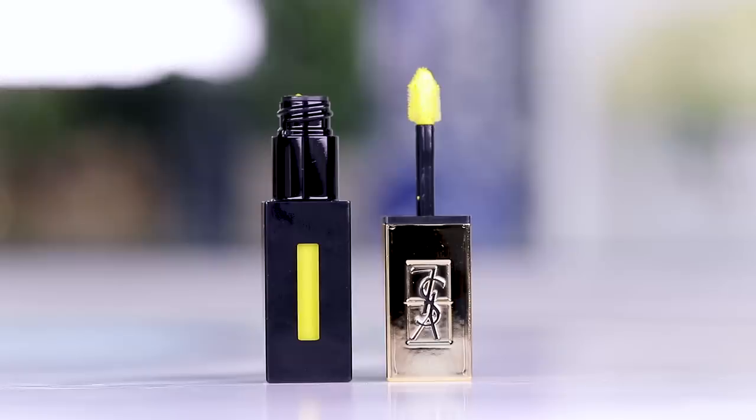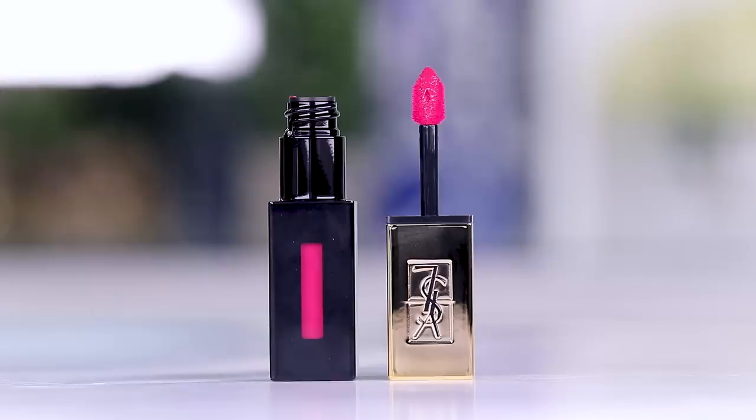There's like a lime green one — look at that, are you kidding me? And then there is a bright magenta one. Now all of these are meant to be layered underneath the YSL glossy stains. You could put this underneath any of your own stains that you have. I went and did purchase the YSL glossy stains just so I could try the product together.